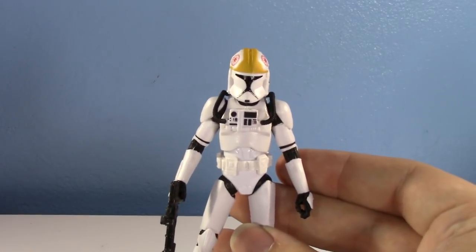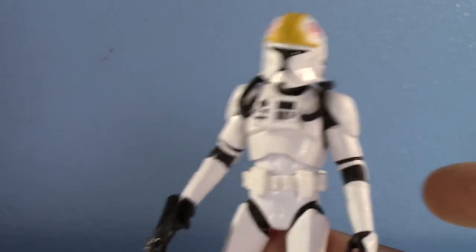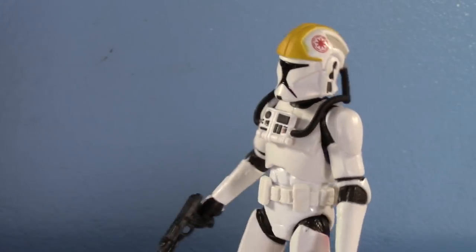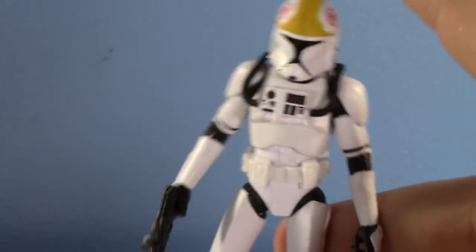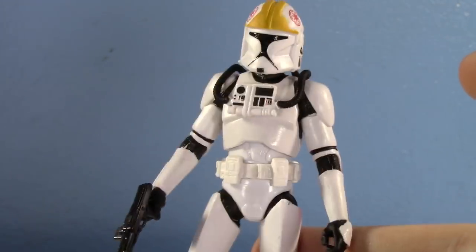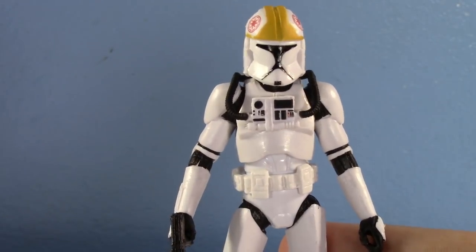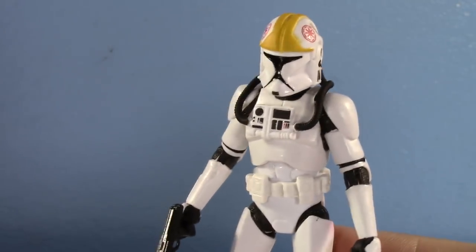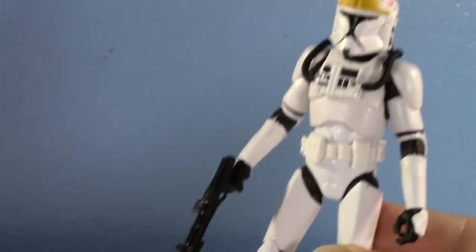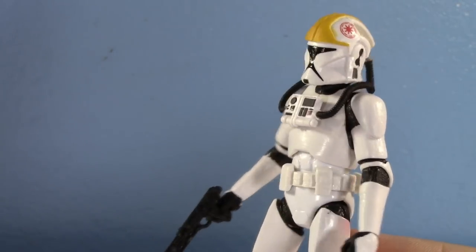Number 10 goes to the only clone trooper I've found at the Thrift Store: the Black Series 3¼-inch clone pilot. This figure isn't one of my favorite clones, which is why it's only number 10. But I found him at the Thrift Store still in the bubble — the bubble had fallen off the card — and someone donated it. I bought it for a couple bucks. Beautiful how you just don't know what the Thrift Store is going to get.